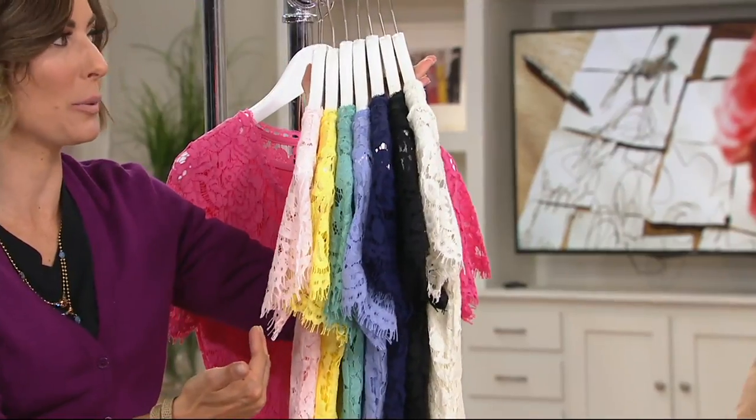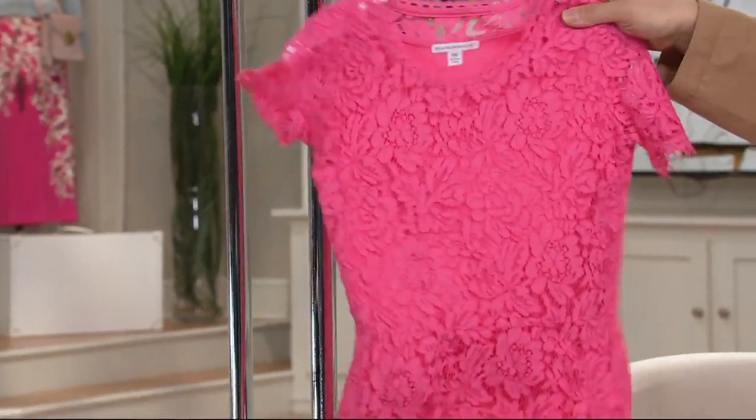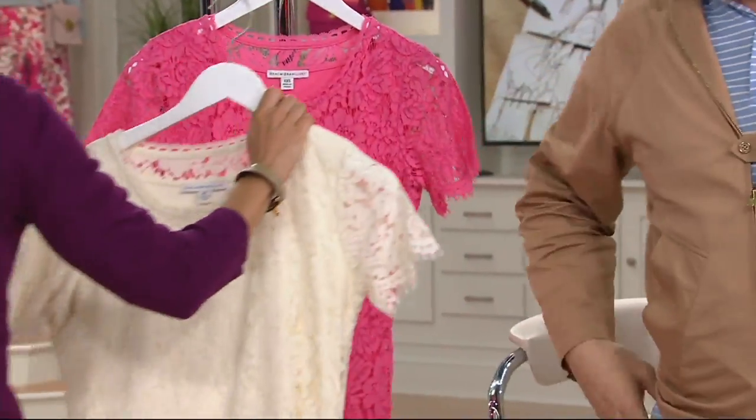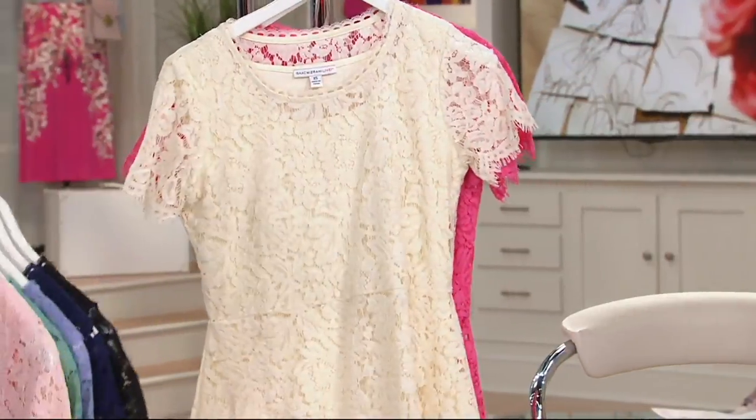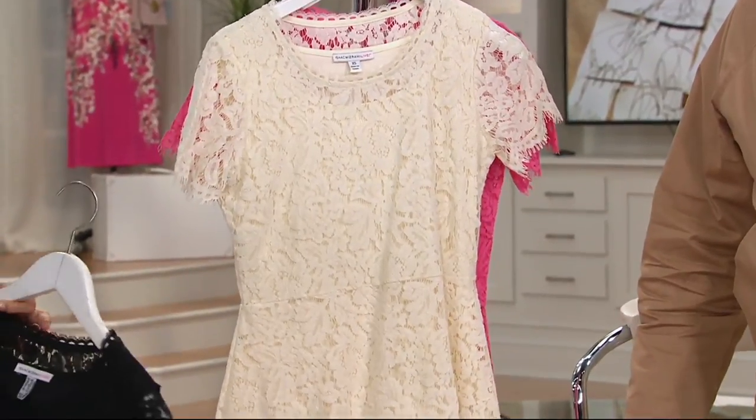How do you even decide which color you want? So this one is bright pink — bright pink on the rack. That's what Rachel's wearing. Then this is your cream option. That's my favorite. That's gorgeous, right? That with jeans and a heel and a blazer. White jeans — genius.